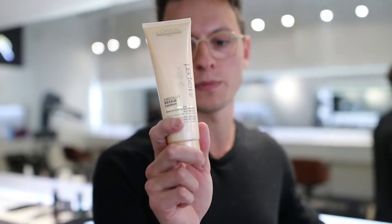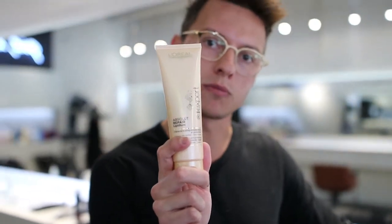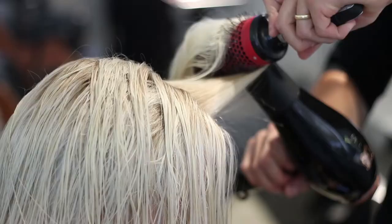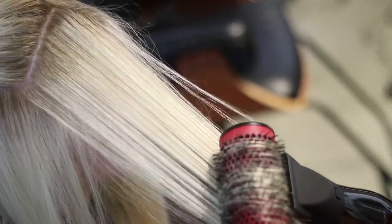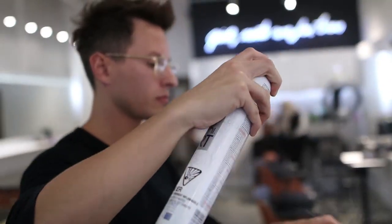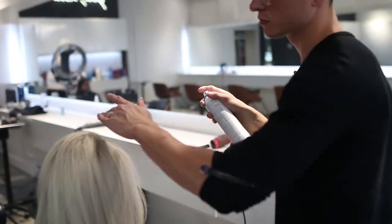We're going to use the Absolute Repair Lipidium restructuring blow-dry cream. It's going to help nourish and keep your hair nice and shiny and healthy as we blow-dry. My hair feels so great — it actually feels healthier than when I first came in. It feels really smooth and just light and ready to party.